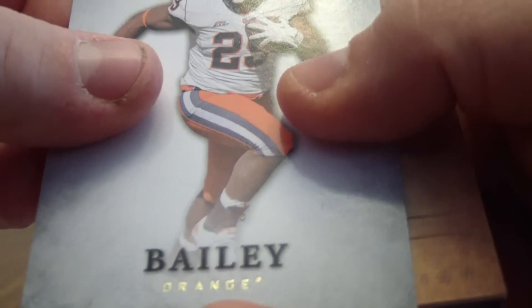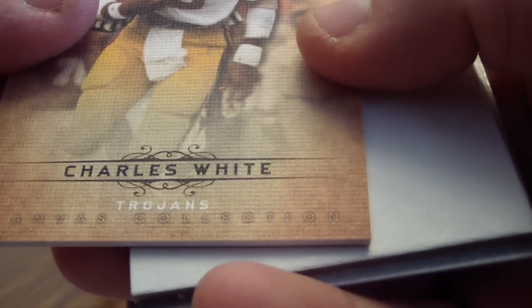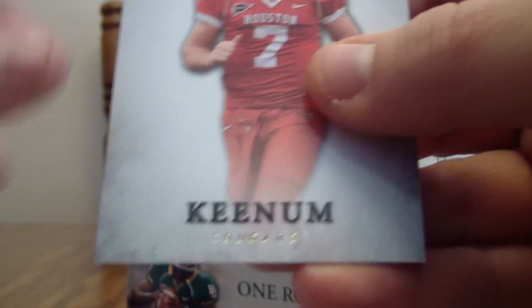Quinton Coppels again, I believe. Antoine Bailey, another canvas card of Charles White, Tyler Hansen, and Casey Keenum.